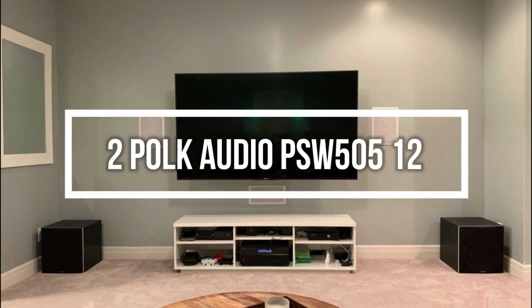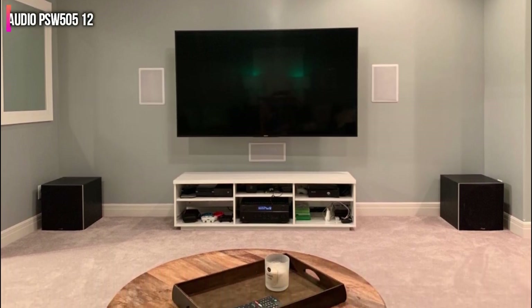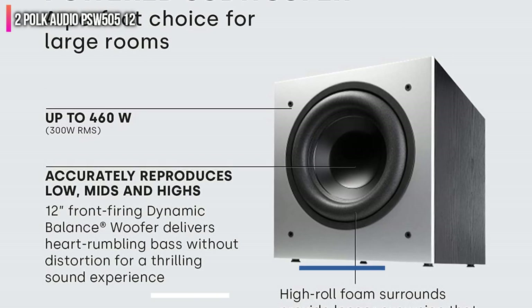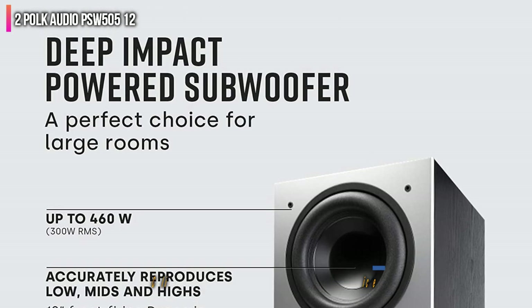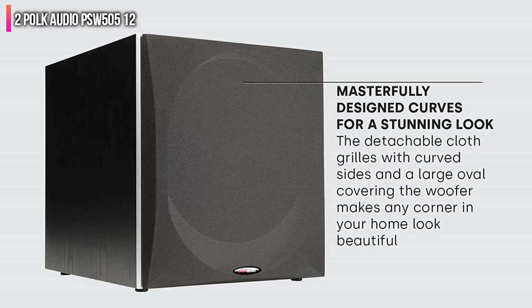Second on the list is the Polk Audio PSW 500 512. This 12-inch subwoofer delivers powerful and clear notes, sporting 460 watts of power and slotted port vents for clearer bass sound, and voice channel level adjustments for improved spoken clarity. This makes it a top choice for home studios or game rooms with heavy movie watching.